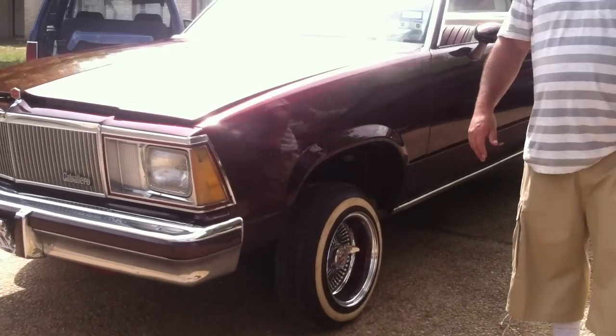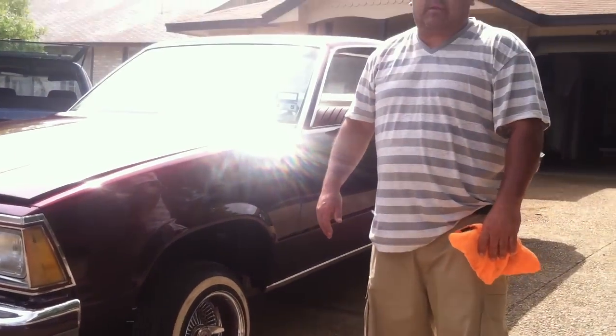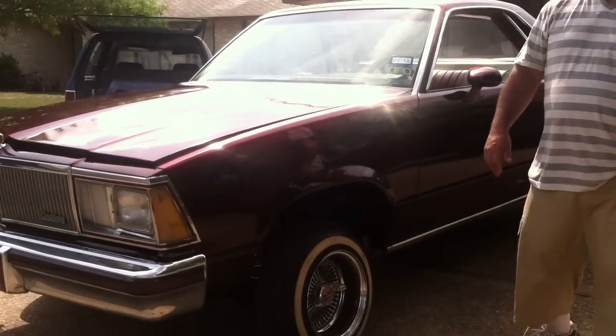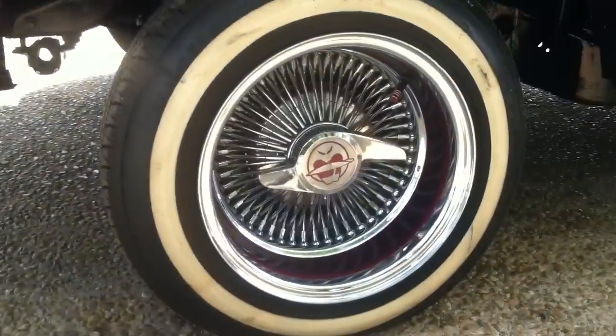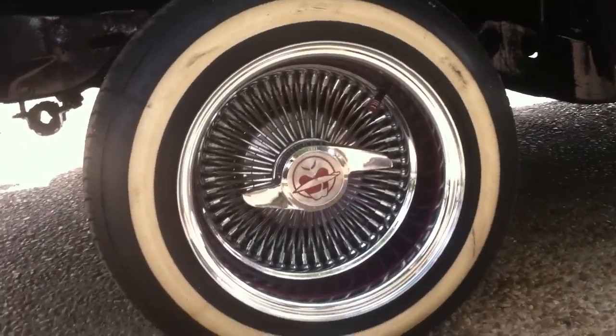I've got two pumps, four batteries. I'm happy with it. Got my wheels — my 520s, they're low profile wheels.